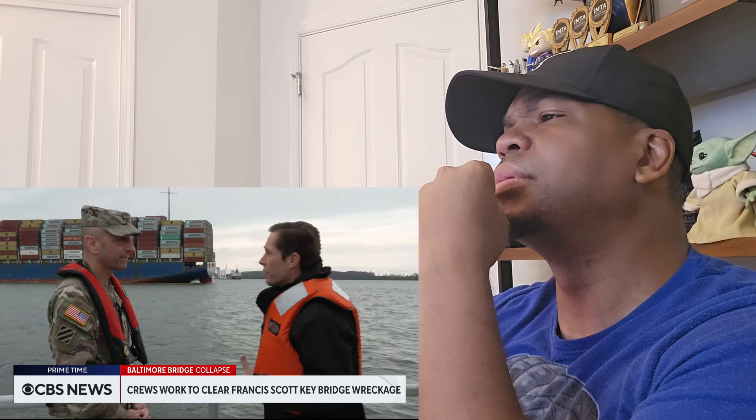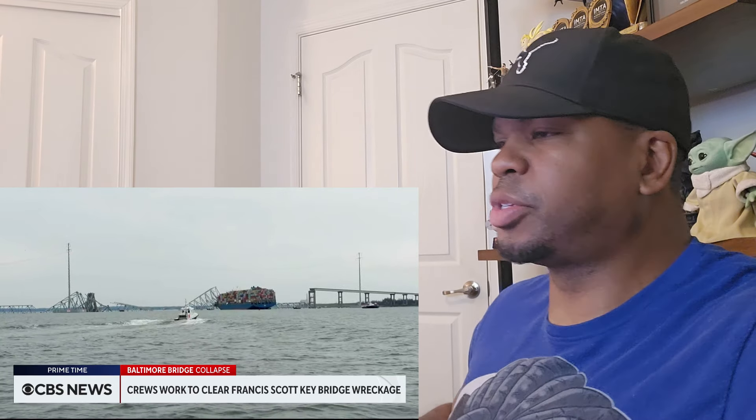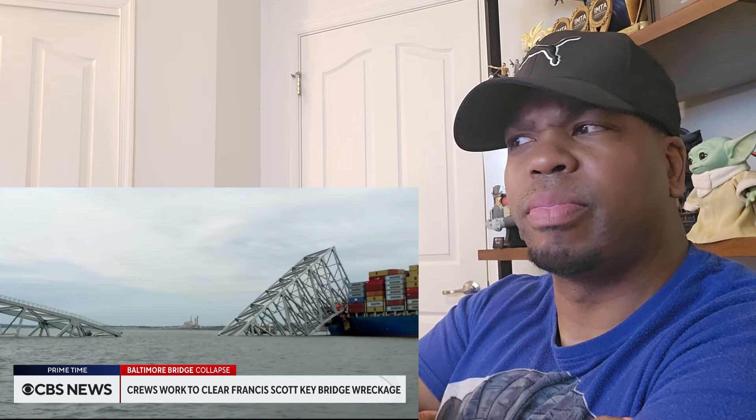Will this be an around-the-clock, 24/7 effort? That sounds like a massive effort — and it is a massive effort. General Scott and crews from the Navy are beginning salvage efforts to clear the waterway and allow divers to recover the remaining four bodies believed to be trapped beneath the rubble.